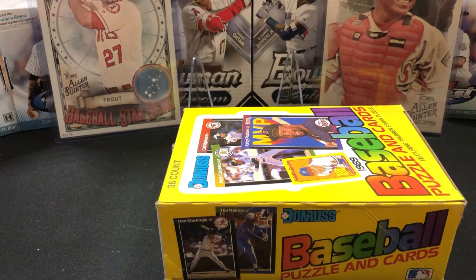Looking for a PSA 10. A PSA 10 is gonna be in the $250 range — $200 at least, if not a little bit more. They're hard to get a 10. The edges are black so they have a lot of chipping and wear. The corners are easy to damage and centering is a big issue with this product. So PSA 10s are hard to come by.